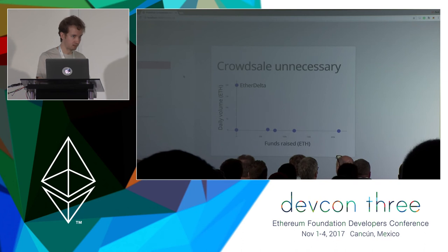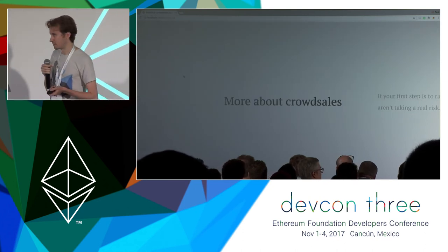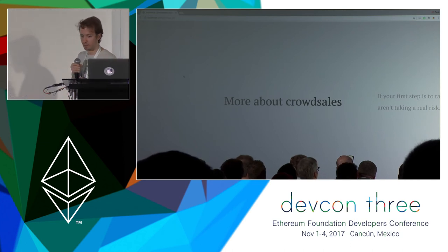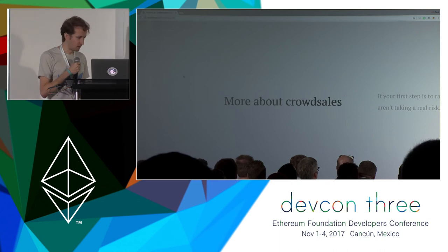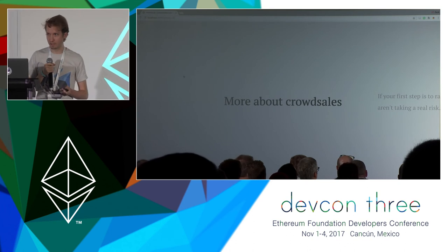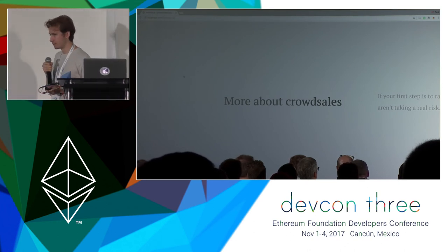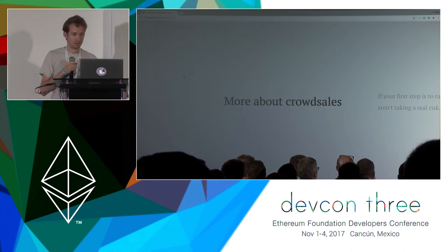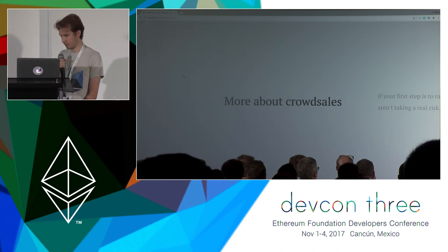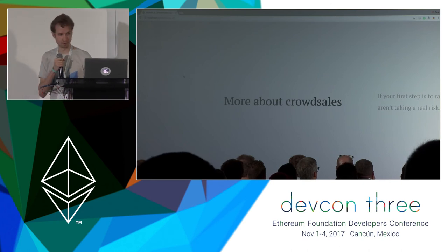When I was starting EtherDelta in July of 2016, really starting to build it in late April, I thought hard to myself: how can I do this without first raising a boatload of cash? And secondly, how can I possibly monetize this without creating a token? And I realized that all I really have to do is charge a fee. That's what EtherDelta has been doing for over a year now. It is a respectable business model that I wish more people would pursue.